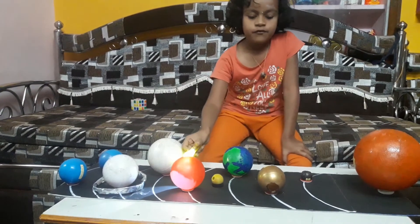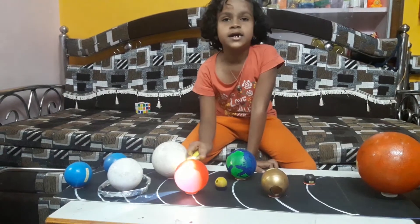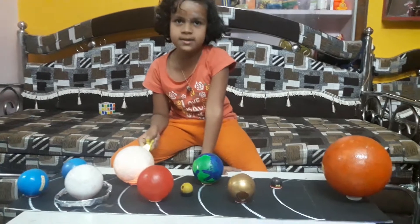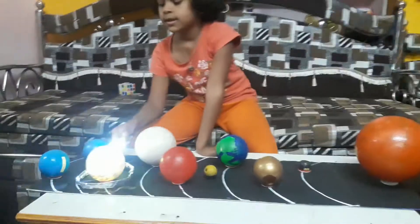Mars is the fifth planet in our solar system. It is the red planet. Jupiter is the sixth planet in our solar system.